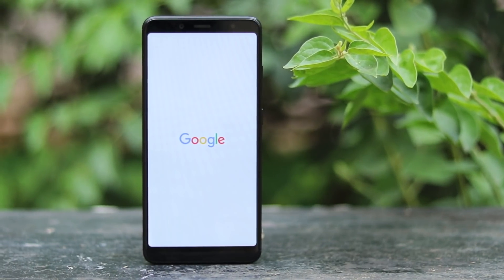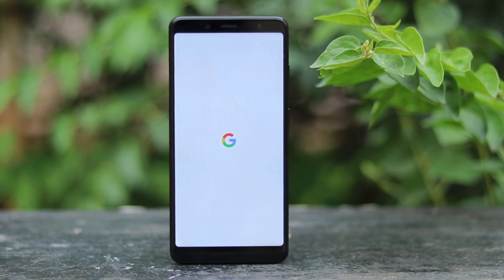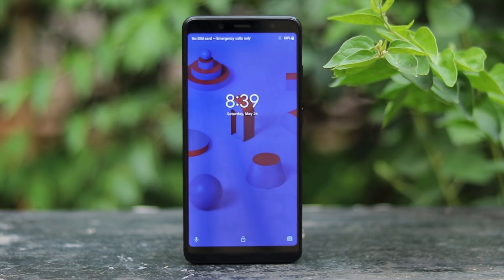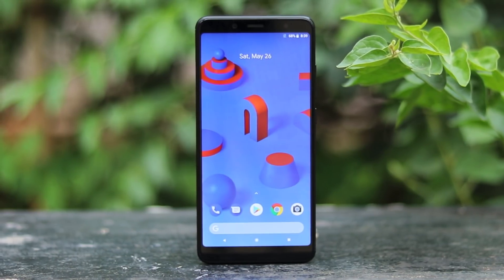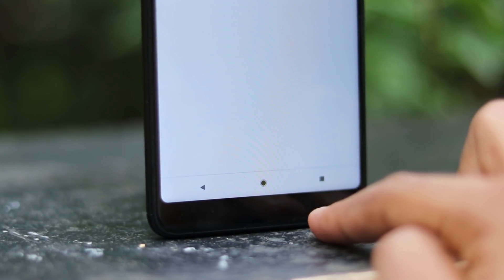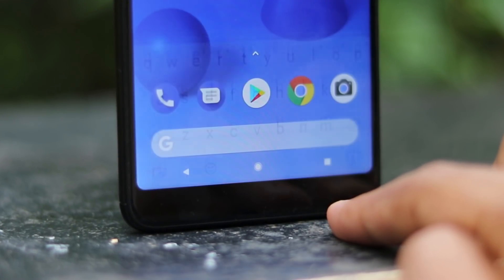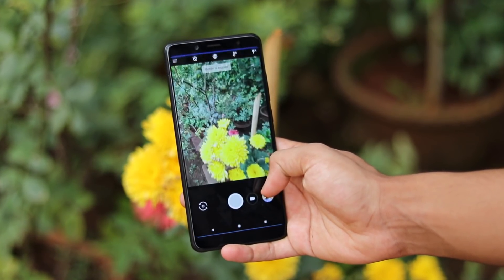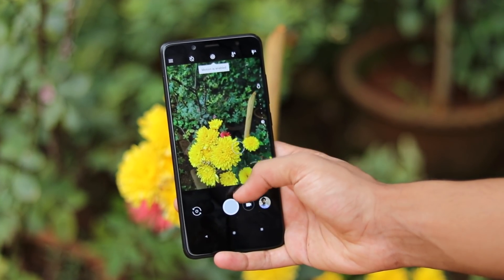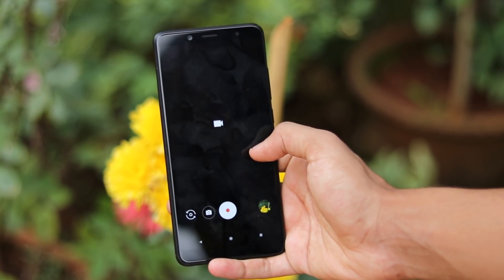Welcome back to another Redmi Note 5 Pro video. Today we are going to be converting our Redmi Note 5 Pro into a complete Pixel 2 XL. This ROM was one of my dreams while buying this phone — without the bottom speaker it just completely looks like a Pixel 2 XL from the front, with massive bezels bigger than the Galaxy S8.